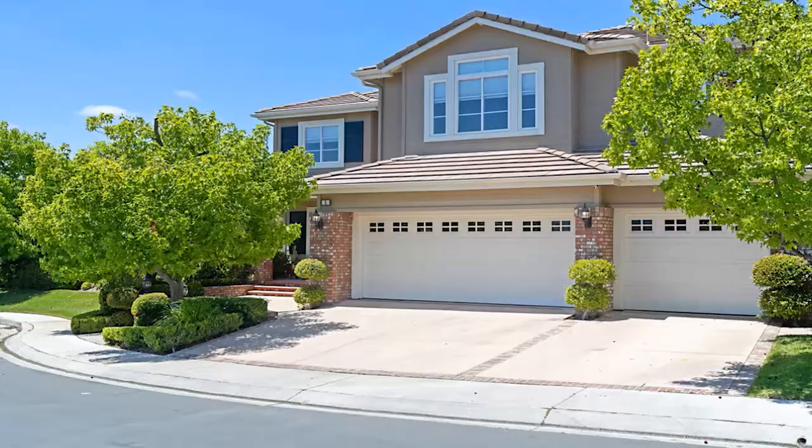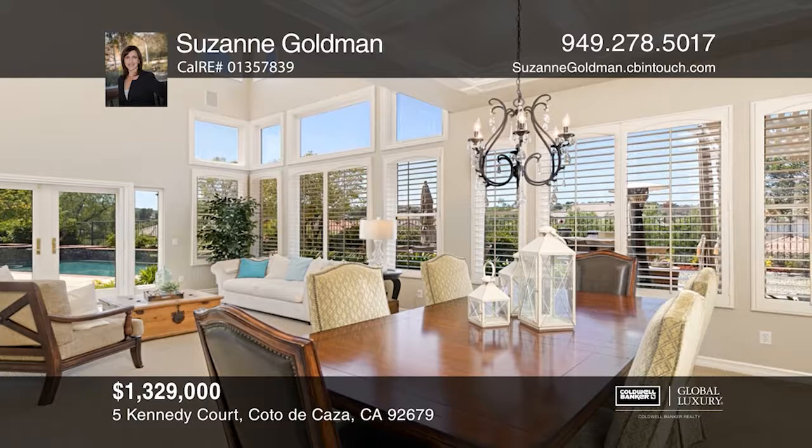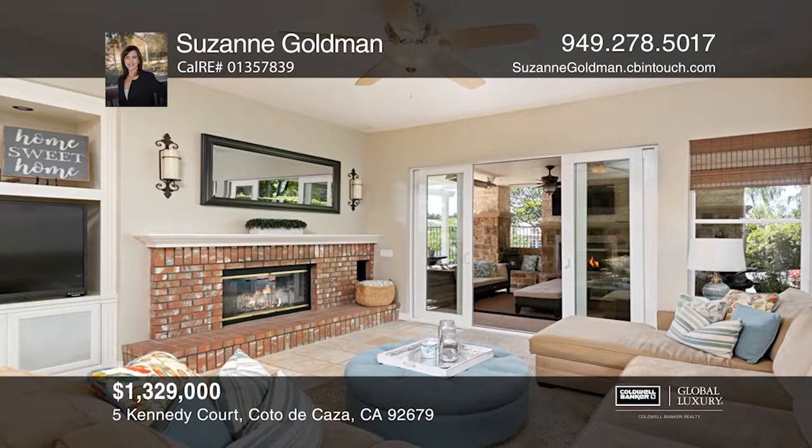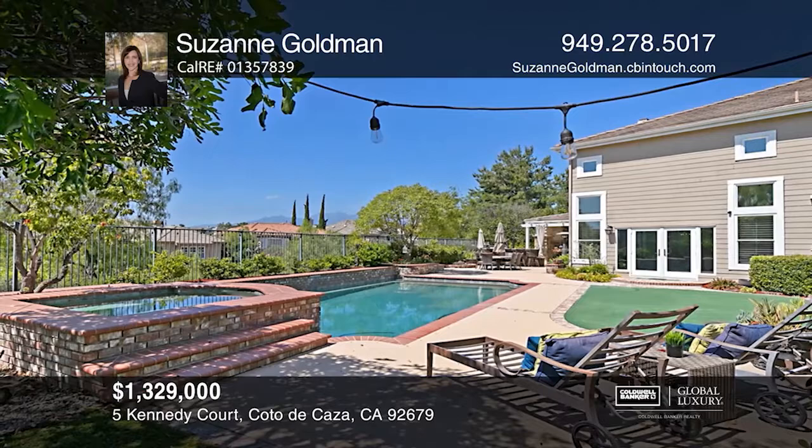Enjoy the Cotto lifestyle in this entertainer's dream five-bedroom, four-bath home. The main floor offers a formal dining room and formal living room with French doors to the backyard. The remodeled gourmet kitchen opens to a large family room with a fireplace and custom built-ins. Oversized glass doors lead to an outdoor living room with a stacked stone fireplace, while the backyard oasis has a sparkling pool and spa, a barbecue with a granite counter, a fire pit, and a putting green. The master suite offers views of the hills and an impeccably remodeled spa-like bathroom.